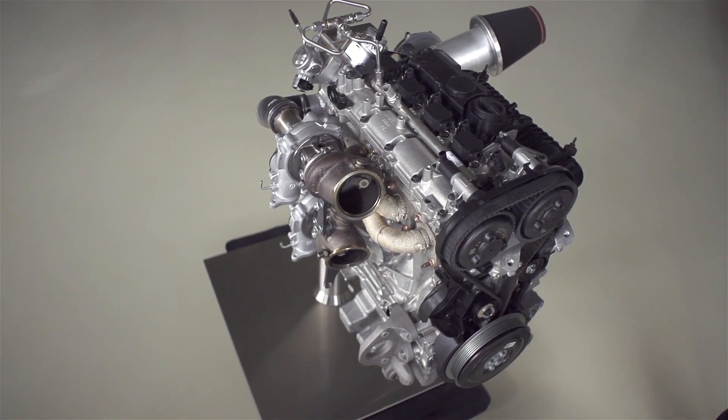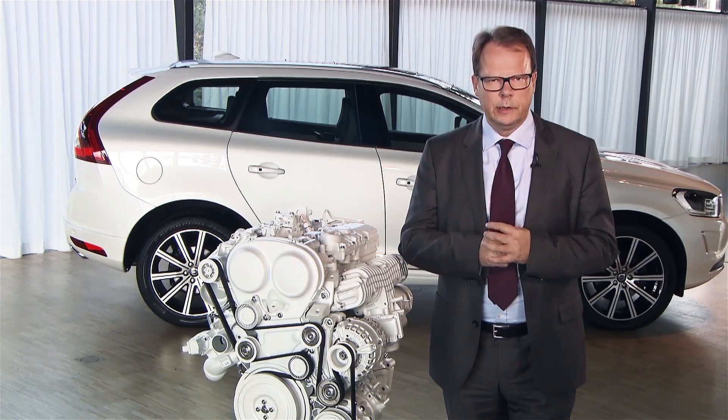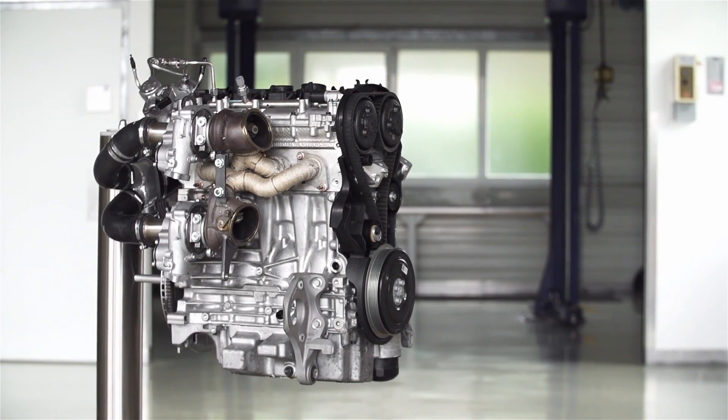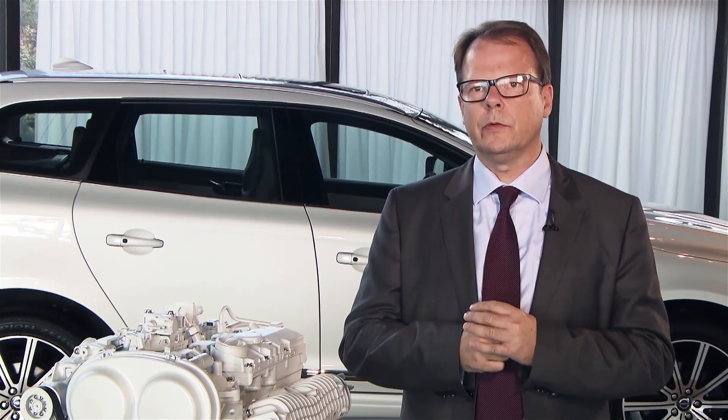We knew that the performance levels we were foreseeing at that point of time would not be the end. This time we're going to go a significant step further, and this might sound odd in the context of going towards zero emissions, but it isn't — because it helps us getting customers really excited and accepting the 4-cylinder strategy, and with that automatically reduce emissions and CO2 output.